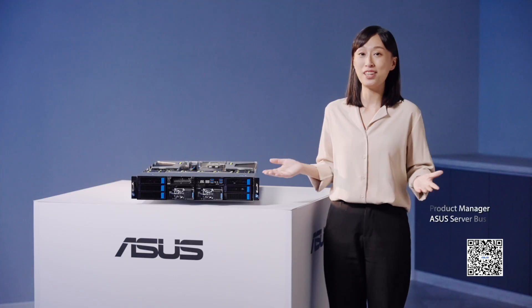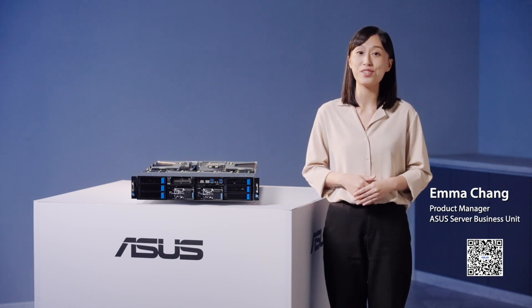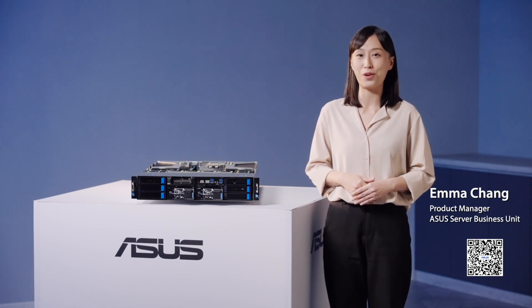I hope you enjoyed this video. Please visit the ASUS server website to find out more.